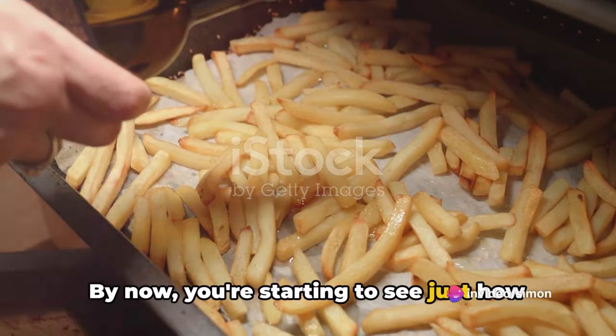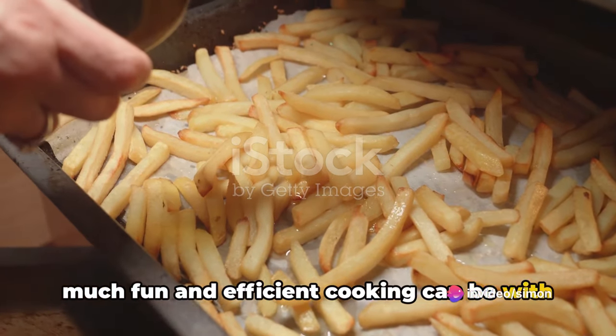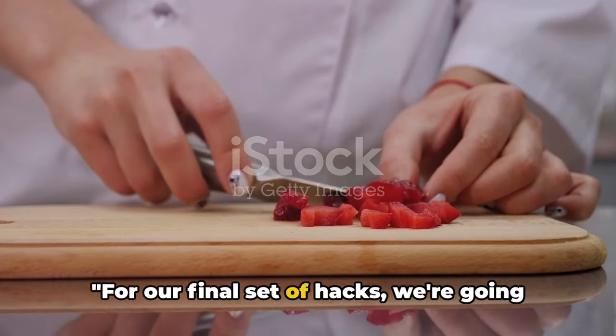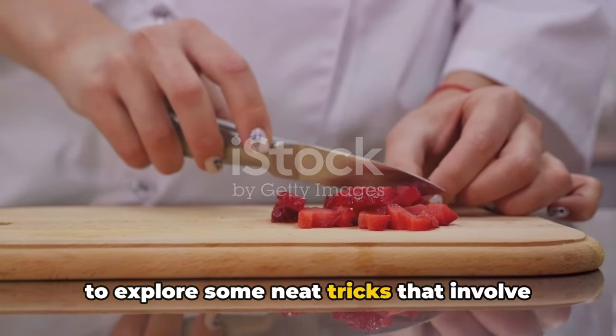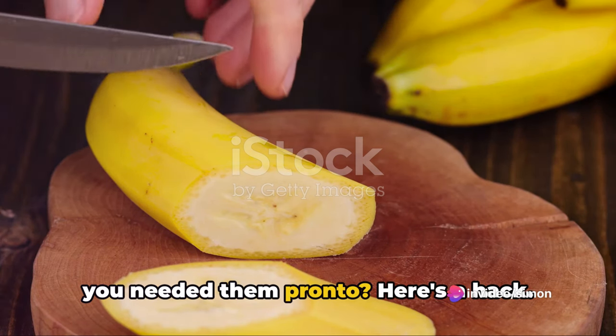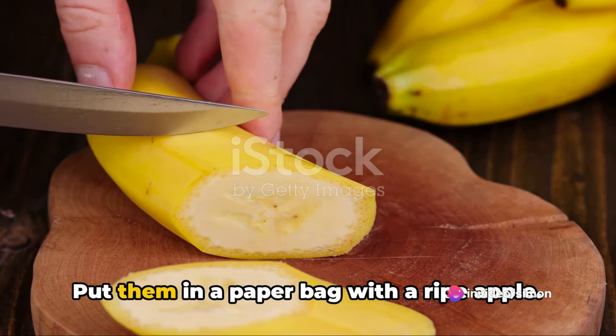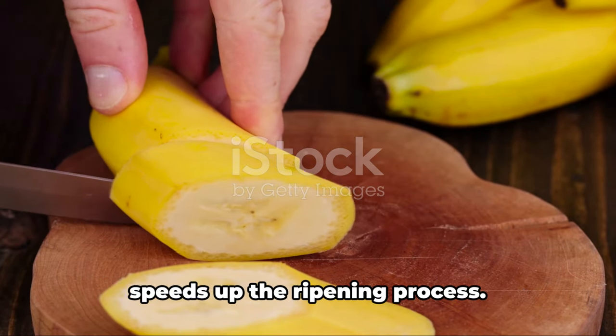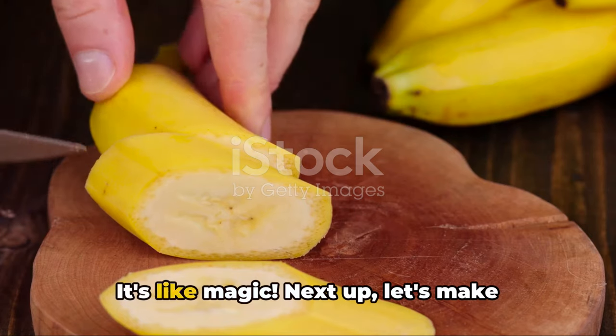We've got a few more to go. For our final set of hacks, we're going to explore some neat tricks involving fruits and herbs. Ever had unripe avocados or bananas but needed them pronto? Put them in a paper bag with a ripe apple. The apple emits ethylene gas, which speeds up the ripening process. It's like magic.